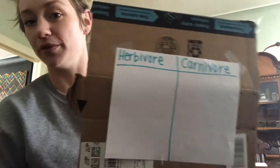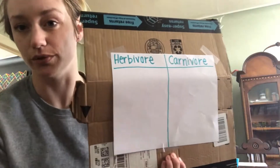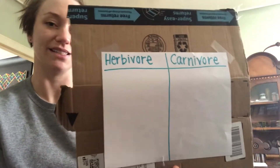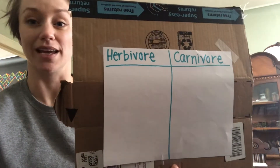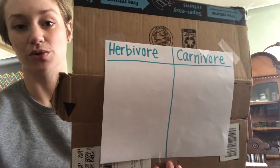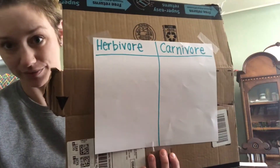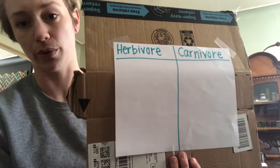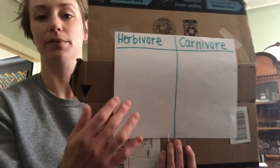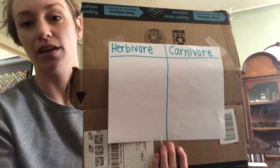We are going to be talking about herbivores and carnivores. An herbivore, if you remember, is a dinosaur that eats plants. And a carnivore is a dinosaur that eats meat. And there are some that ate both, and that's called an omnivore. But right now we're going to be talking about herbivores and carnivores.